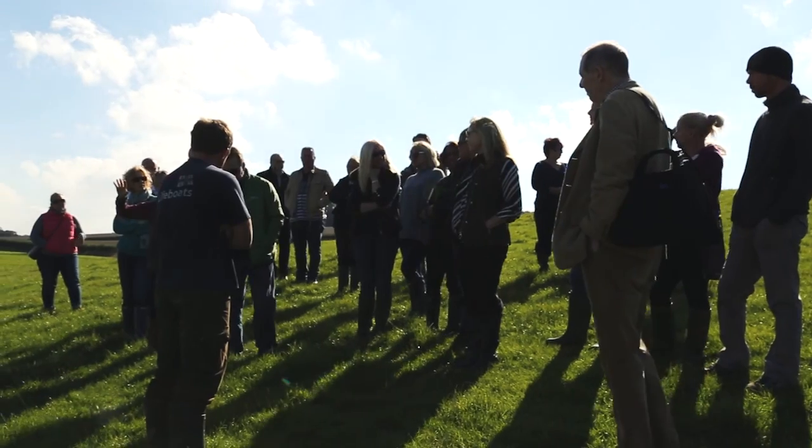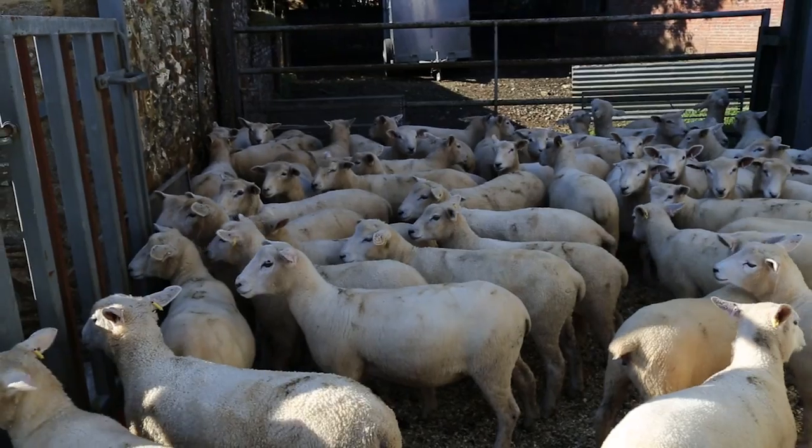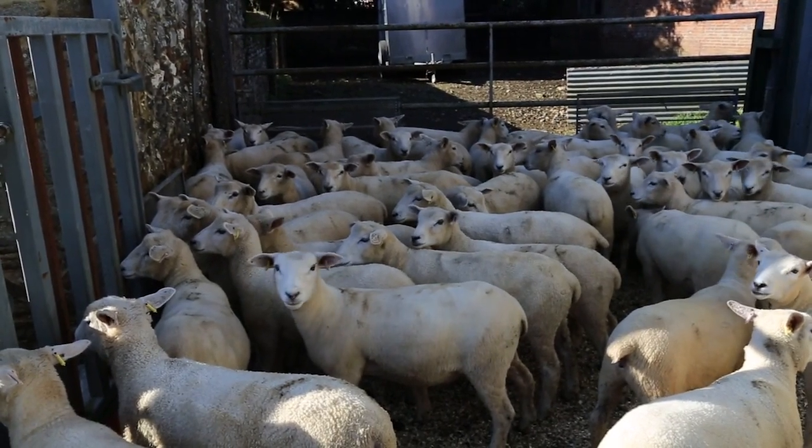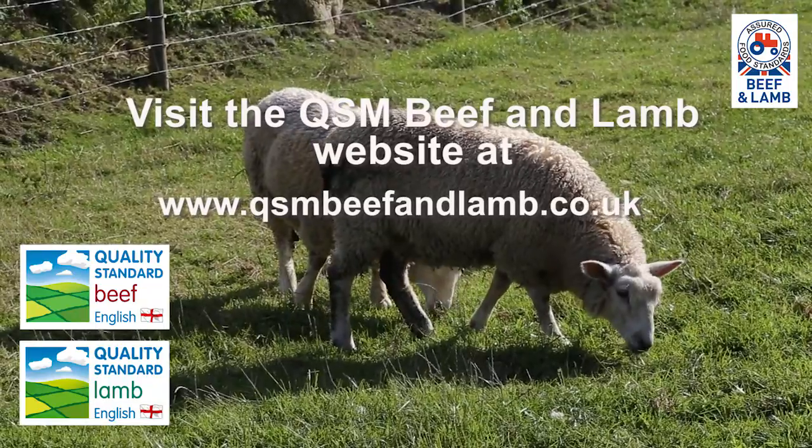It now just falls to me to thank everyone involved, but equally the sheep — the stars of the day. Remember to always specify quality standard beef and lamb to ensure a great experience for your customers.